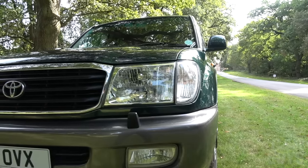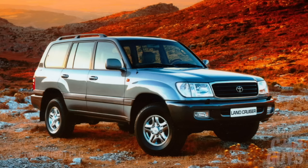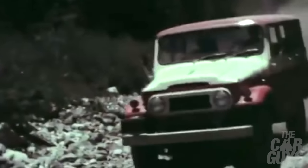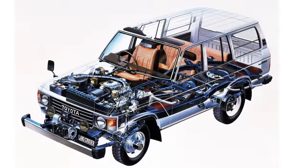Just look at those chunky robust proportions, the sheer girth of it, the feeling that it could drive up the face of a volcano with ease, and like the Terminator, it would never, ever stop. So this week I'm going to tell you the story of this magnificent vehicle: the design, its interior, the quirky features, mechanicals, its history, and of course, what makes it special.